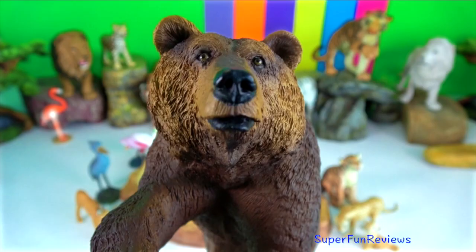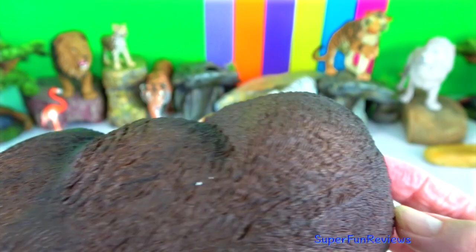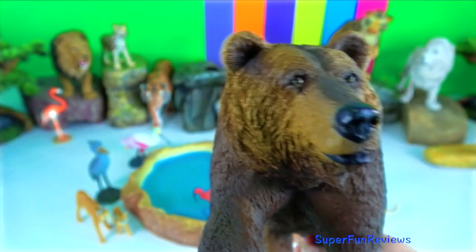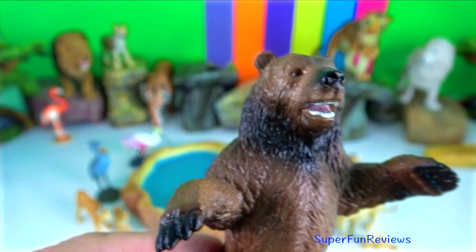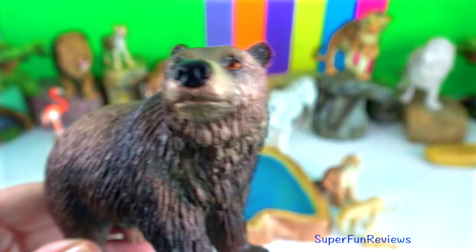Himalayan brown bear. It is the heaviest and biggest among all four bear species found in India. It has a thick fur layer. Males can weigh up to 550 kilograms and reach an average height of 170 centimetres. They are omnivores and feed on grasses, peaches, roots, insects, and small mammals like marmot. They are also known to kill livestock, sheep, and goats.